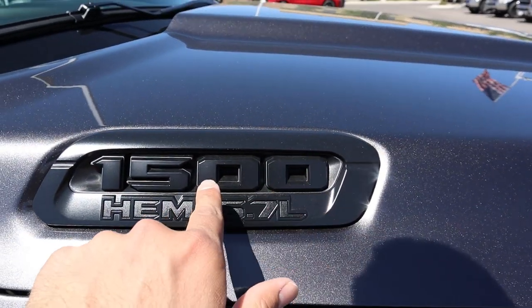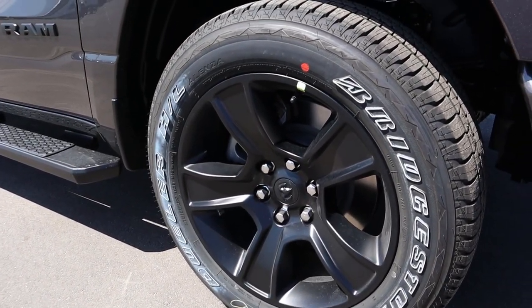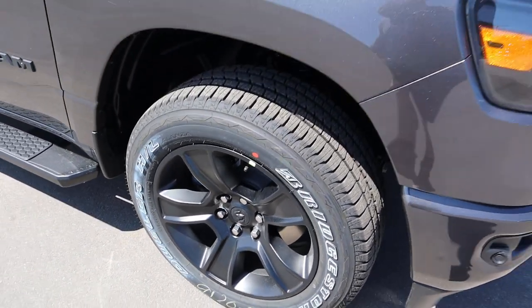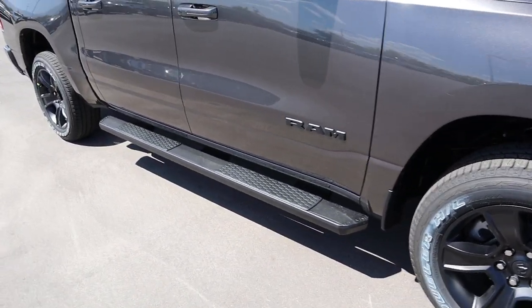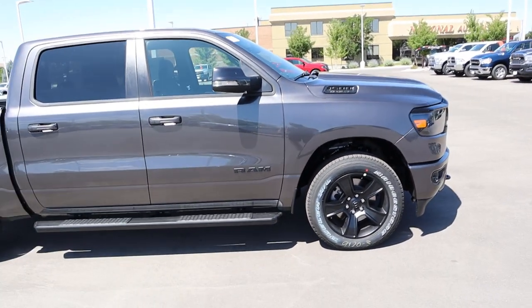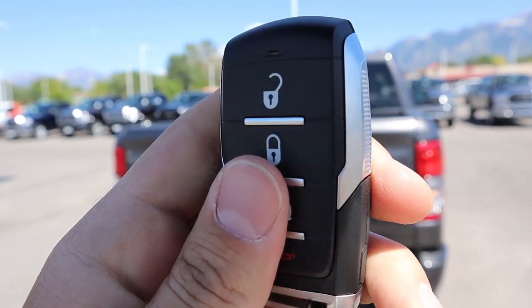Over to the side, we have blacked-out badging with the 5.7 liter Hemi. I love these rims — they look absolutely fantastic. You get 20-inch rims on this night package with 275-millimeter tires, a little more aggressive but not a ton. Blacked-out Ram badging, black side steps, and the mirrors are body painted. Let me give you a side profile of this truck.